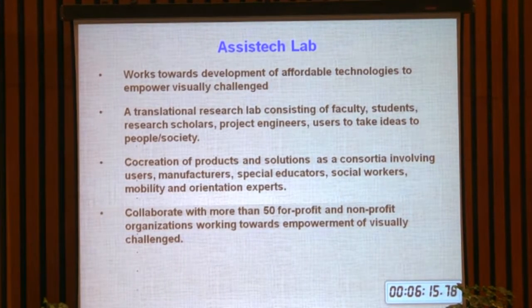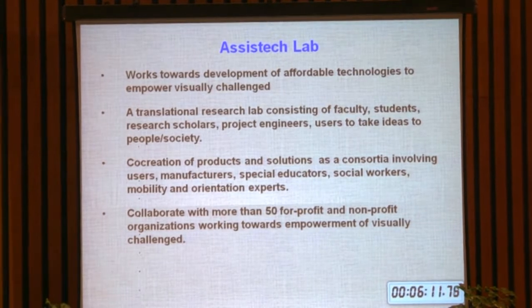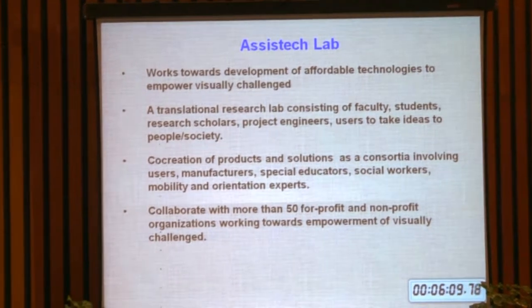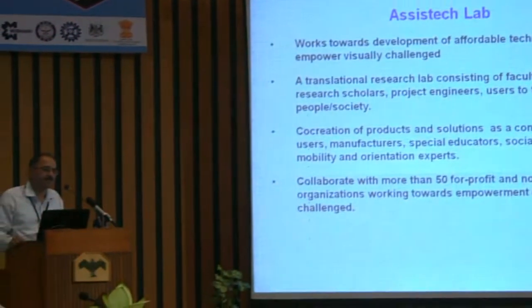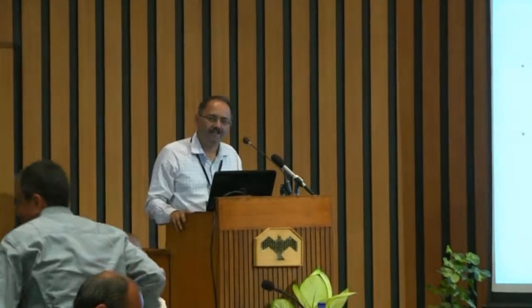We collaborate with more than 50 for-profit and non-profit entities in India and a couple abroad. They are a larger extended family who give inputs at various stages of product development and are also our channel partners for marketing. Unfortunately, there is no marketing channel for taking assistive technologies to people in India, so we had to find a completely new way of creating a marketing channel, and these 50 organizations help us do that.